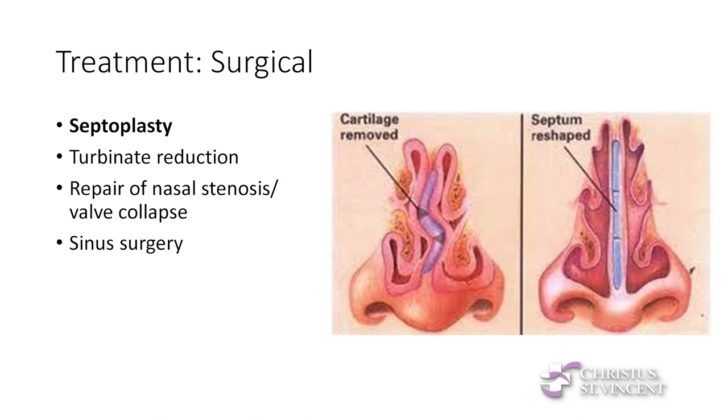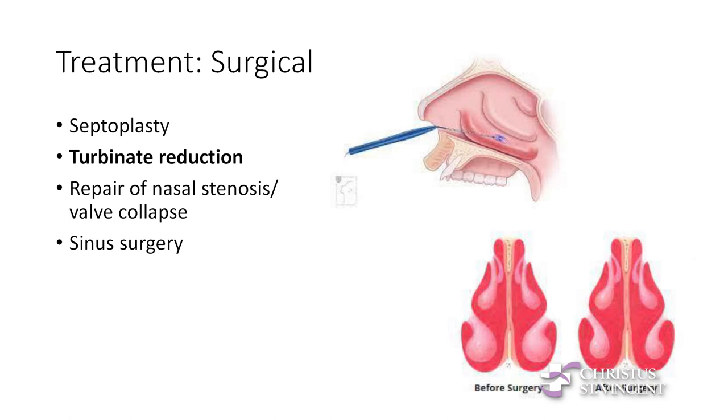This is where we come in — surgical treatment. Sometimes, as with fixed obstruction, no pills or sprays will alleviate the blockage. One of the most common surgeries we do is a septoplasty for a deviated septum. We go in, straighten up the cartilage, and it gives you a lot more space to breathe on both sides of your nose. We also do turbinate reduction — we cauterize some of those blood vessels so the turbinates still function to warm and humidify air, but they don't swell up so much that they block the nasal passage. We usually reduce the turbinates at the same time as we straighten the septum.